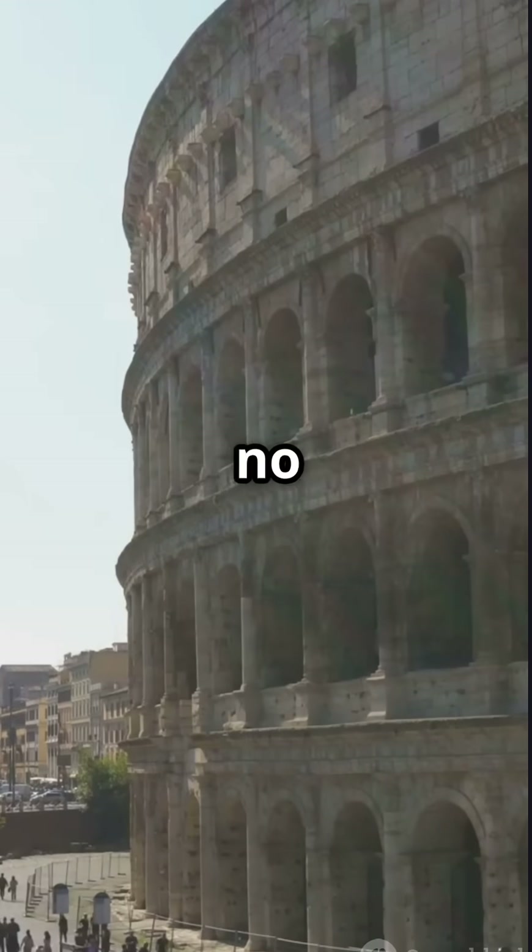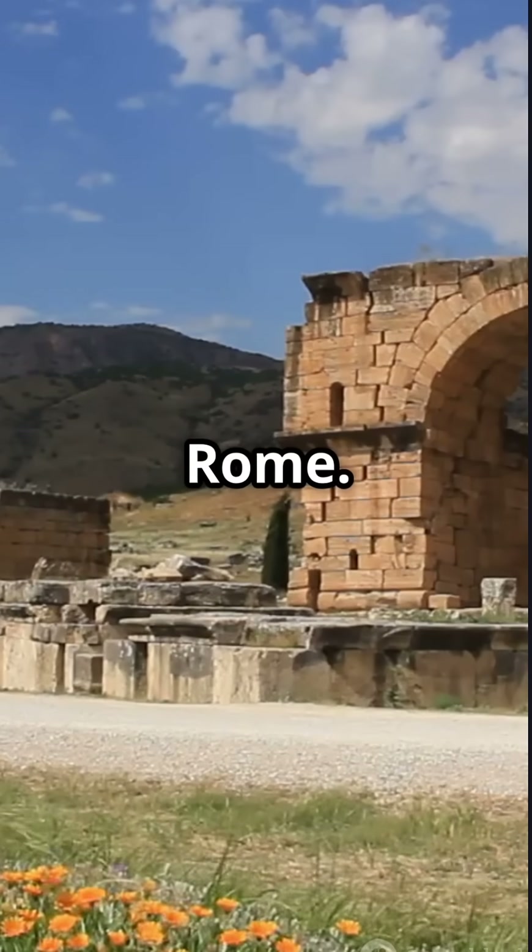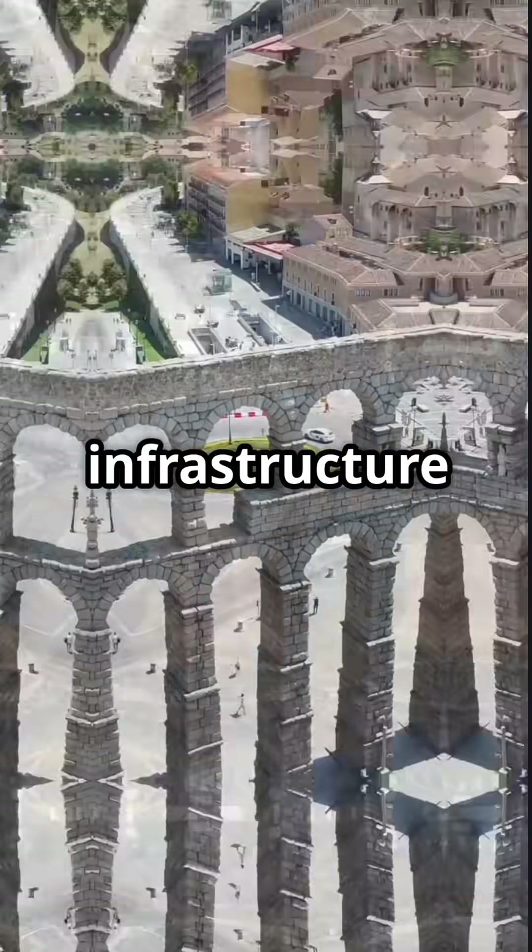Without aqueducts there'd be no Colosseum, no baths, no Rome. This wasn't just infrastructure — it was identity.